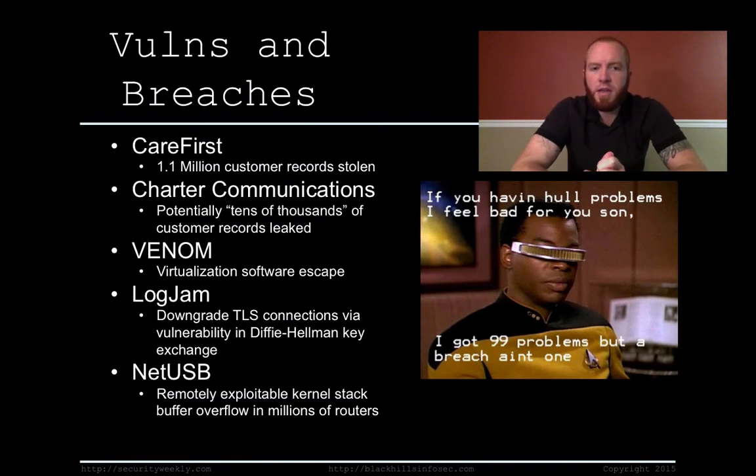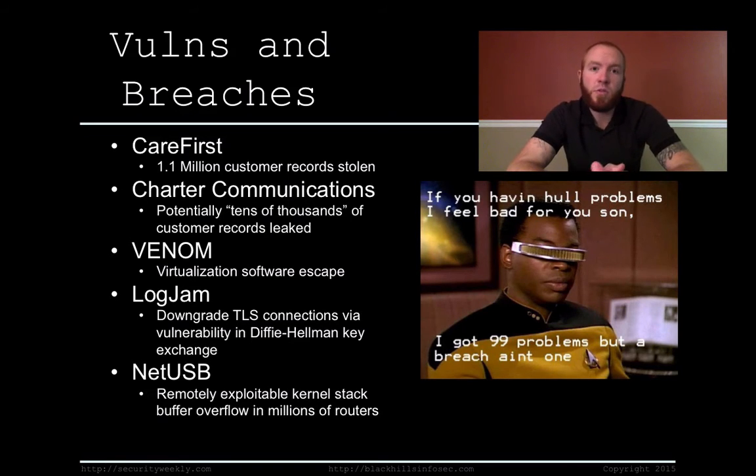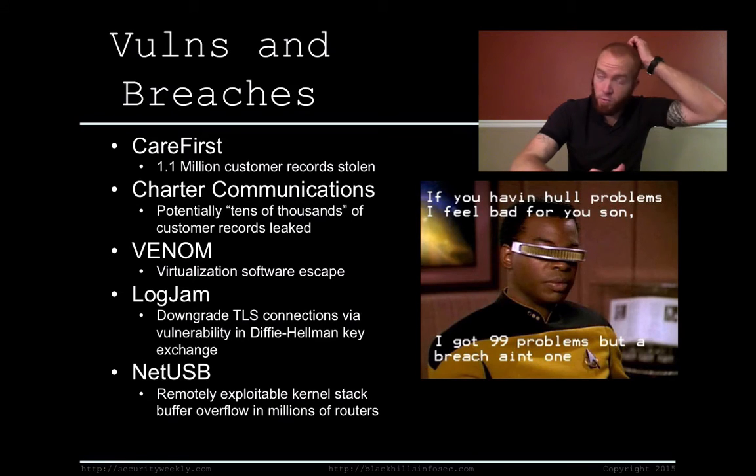Charter Communications came out with details about a vulnerability in their own web application that allowed for the enumeration of accounts and leaked customer data. Apparently, Charter associates customers via their IP address. So if you were an attacker and you were able to send or modify a header of a connection to their web application — specifically the X-Forwarded-For header, which is not hard to modify — to reflect the IP address of one of their customers, Charter would then provide you a page catered towards that customer.